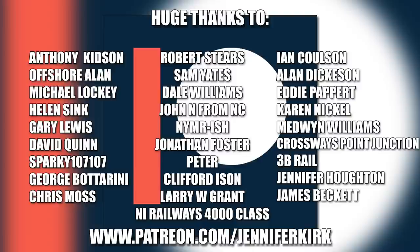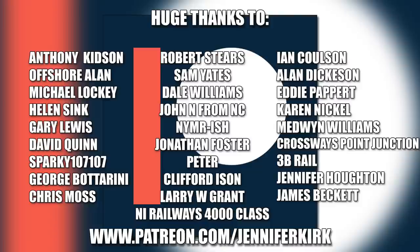I'd like to send out a huge thanks to everybody who supports me on Patreon. An extra special huge thanks goes out to Anthony Kidson, Offshore Allen, Michael Lockie, Helen Sink, Gary Lewis, David Quinn, Sparky 107107, George Botterini, Chris Moss, Robert Steers, Sam Yates, Dale Williams, John N. from NC, NYMR-ish, Jonathan Foster, Peter, Clifford Eisen, Larry W. Grant, N.I. Railway's 4,000 class, Ian Coulson, Alan Dickerson, Eddie Papair, Karen Nicol, Medwin Williams, Crossways Point Junction, 3B Rail, Jennifer Horton, and James Beckett. Thank you — without you guys I couldn't do this.